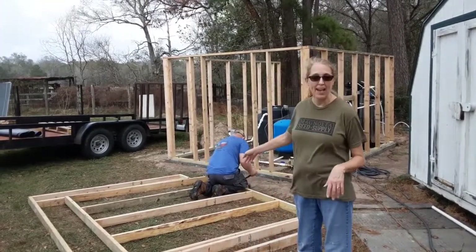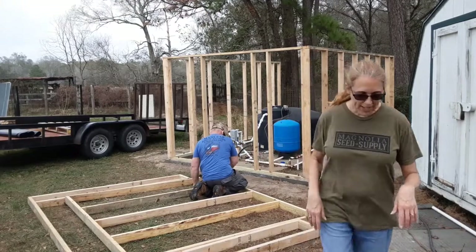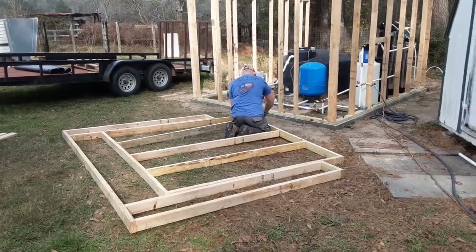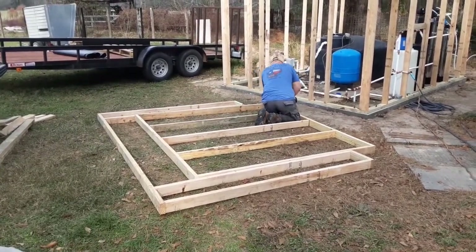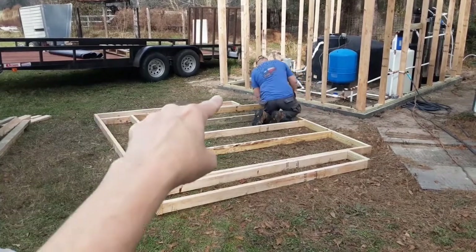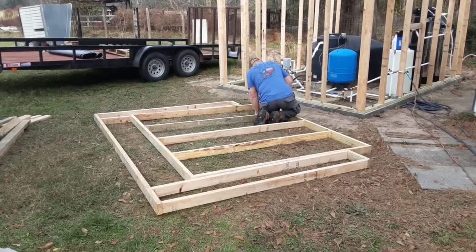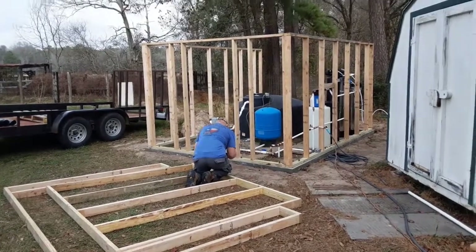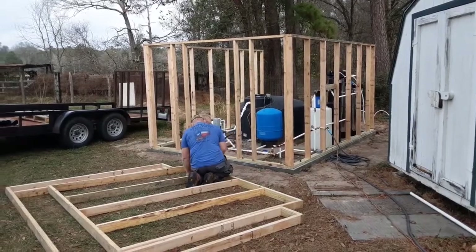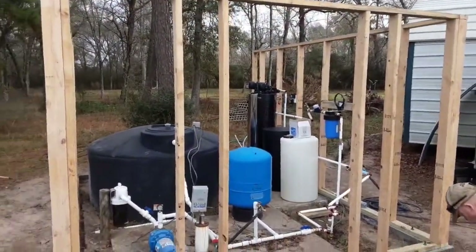You can see Frank in the back — he's putting together the final back wall. This wall here is going to be in the back, and he did a frame right here. This part here is going to be the outer part, and then the middle is going to be a whole panel. Over here is our new water system for the house.